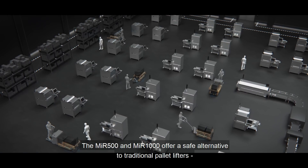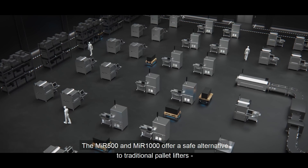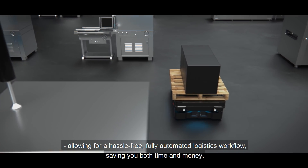The MIR 500 and MIR 1000 offer a safe alternative to traditional pallet lifters, allowing for a hassle-free, fully automated logistics workflow, saving you both time and money.